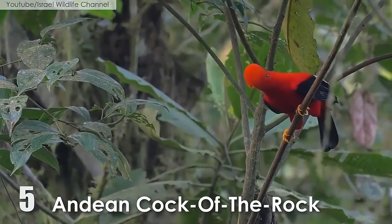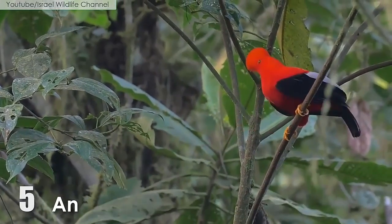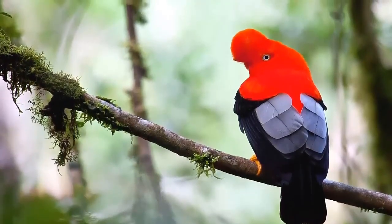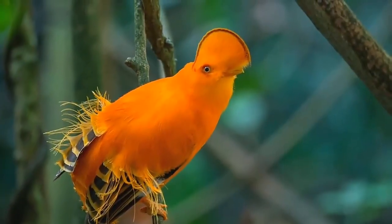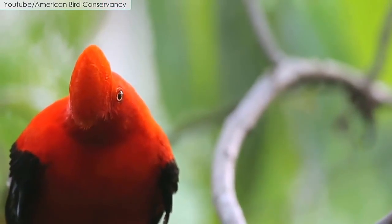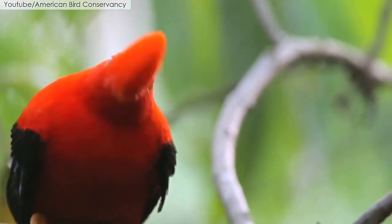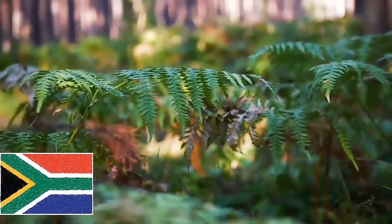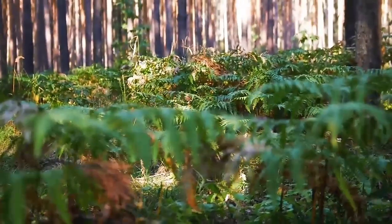Number 5: The Andean Cock-of-the-Rock. The Andean Cock-of-the-Rock is a medium-sized bird with brilliant red plumage and a very distinct crest of feathers that extends over the bill. Males have an orange-red bill and are mostly seen in South America and subtropical rainforests close to rocky areas.